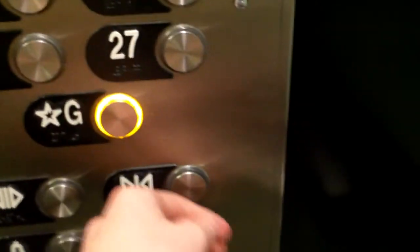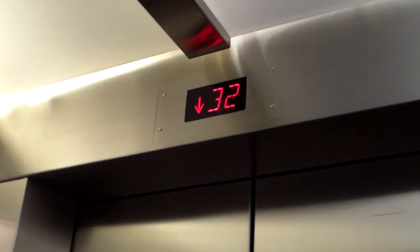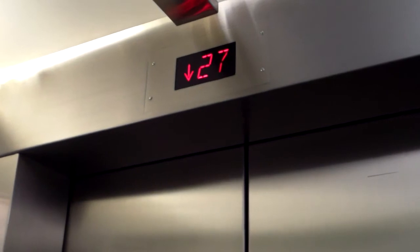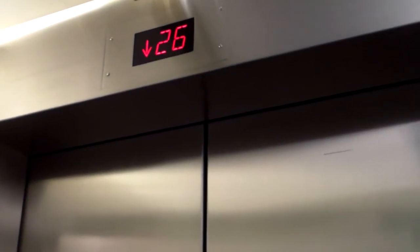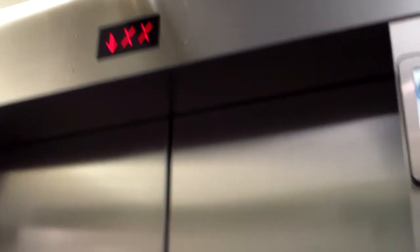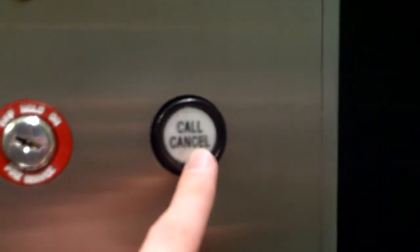Floor 32. Another nice cab. Someone's coming down. Going down. We're closing up. Going down again. We ain't stopping — it's accelerating. Is there a nice cab? I think so. Let me express it on now. We'll look at the fixtures here. Regular Otis buttons and a Dover call cancel.